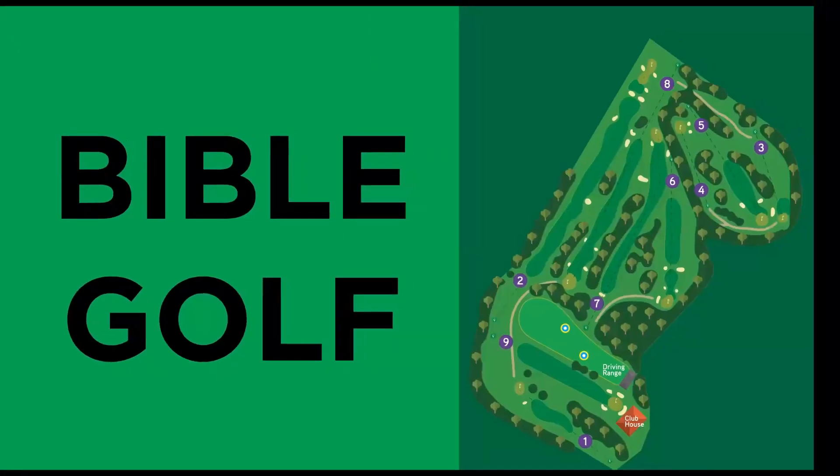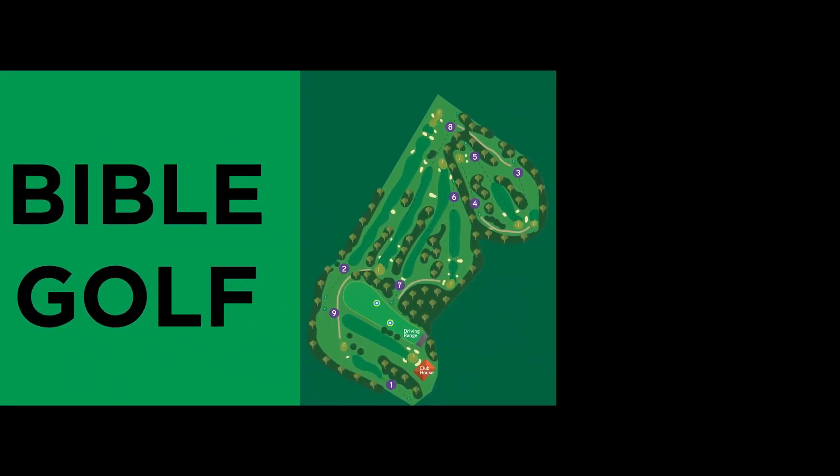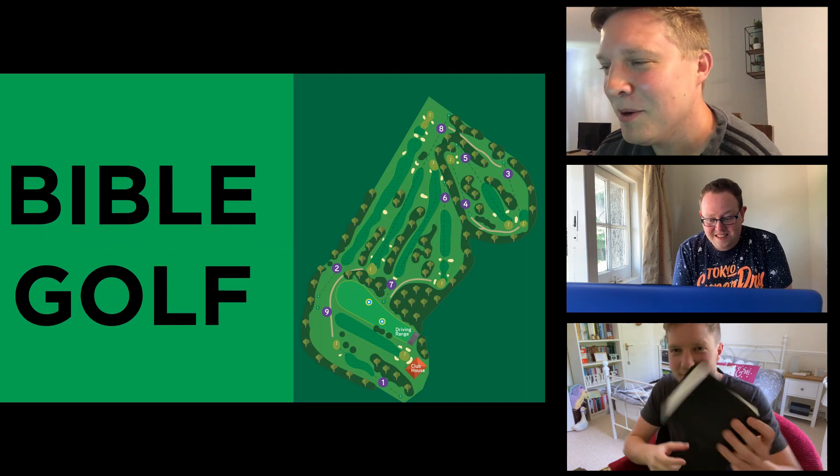I have, yes. This is a challenge that I have created myself. This challenge is what I like to call Bible Golf. Boys, welcome to Bible Golf. This is your Monday challenge. It's quite simple as a game. First of all, you need a Bible. Do you both have your Bibles with you?